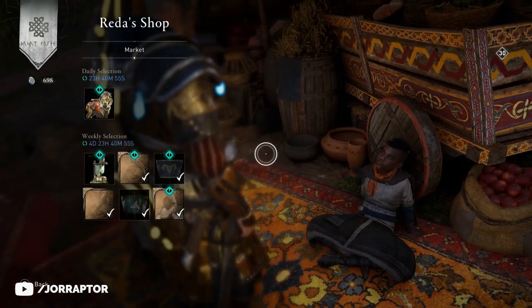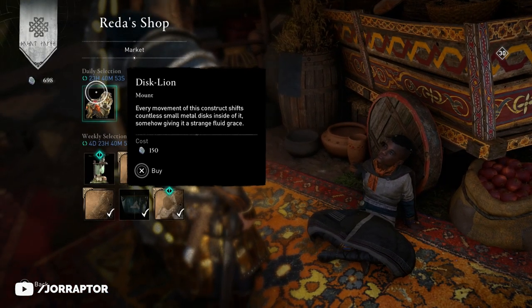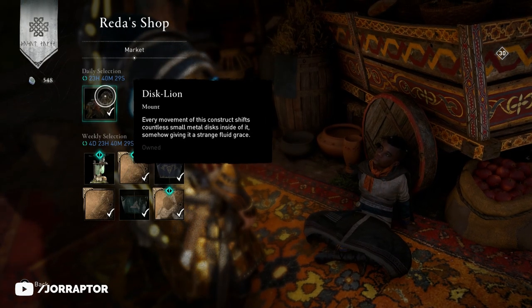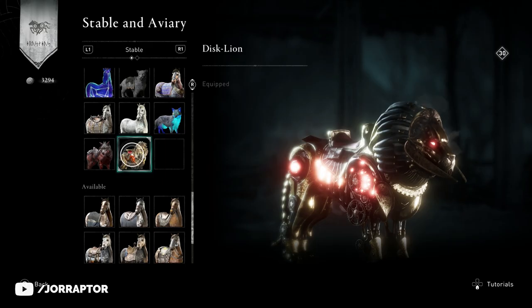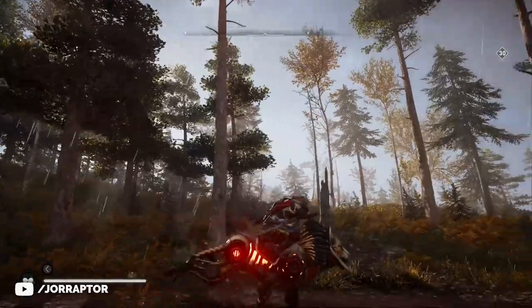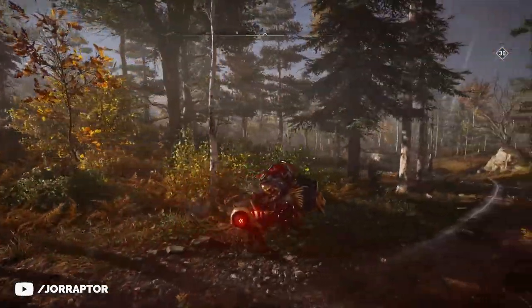A Reda Daily Alert for Assassin's Creed Valhalla: the Disc Lion Mount from the Steampunk set has arrived at the shop and is available for 24 hours. Another great continuation of Reda's good item streak. The Lion Mount is for sale for 150 opal and is another one of the most unique and incredible looking mounts in the game.